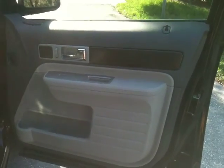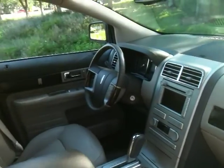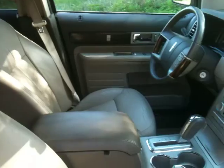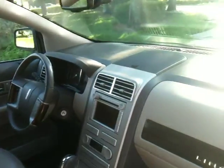Here's the passenger door — wood grain accents, all leather interior. All your controls are on your wheel. You have nav, cruise, memory seats, AM, FM, CD. It's an automatic.